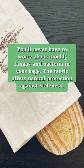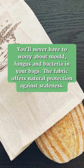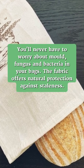You'll never have to worry about mold, fungus, and bacteria in your bags. The fabric offers natural protection against staleness.